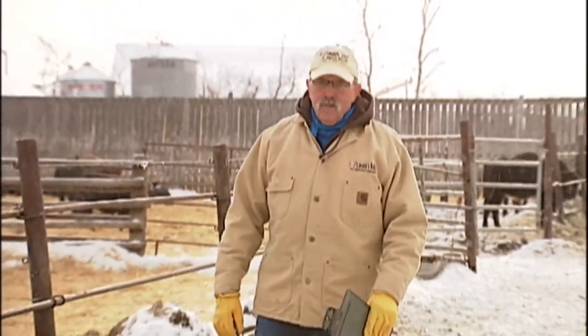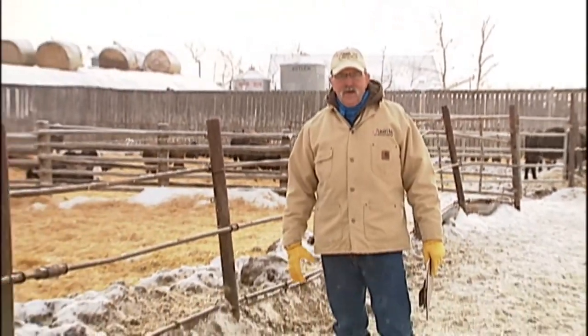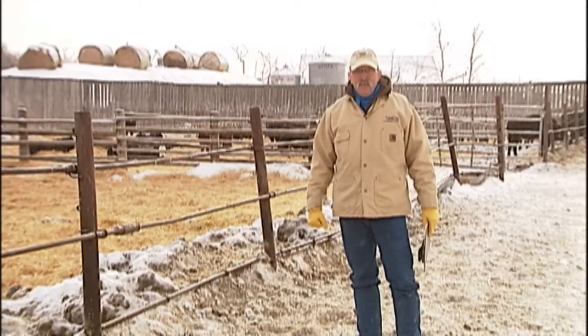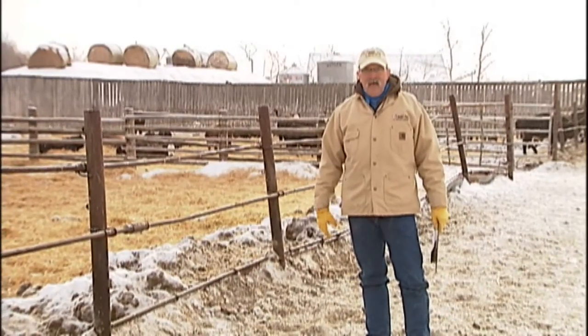Well, God bless Alberta — we've got a snowy morning, the very morning we want to shoot all this video. We're going to do our best to run all 375 bulls up the alley for you and give you a look at every pen, breed by breed, through 8 breed lines.